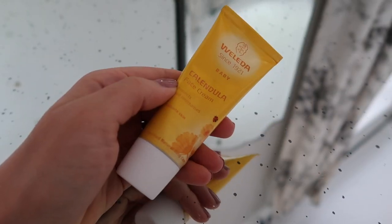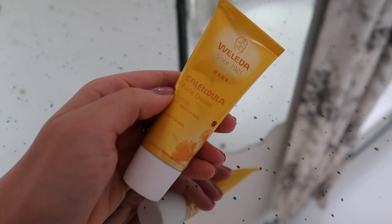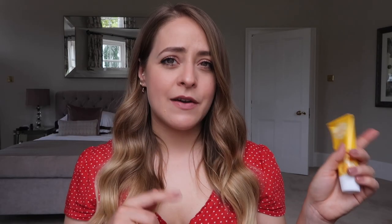The other thing I really like is the Weleda Calendula Face Cream, which I've been using on her face when it gets really dry. I mentioned in my newborn essentials video that I don't really use much product on her at all - I have used a face wash and a few different things but not all the time.